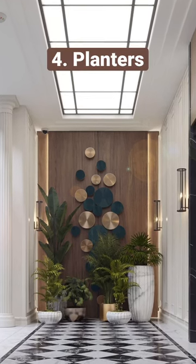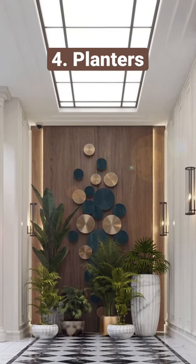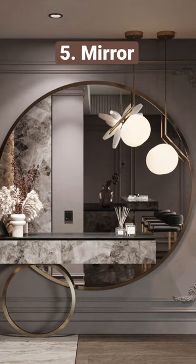You can never go wrong with some planters — they will always make sure that your foyer space is warm and welcoming. Mirrors: foyers are generally narrow corridors, and adding a mirror can instantly add grandeur to your space.